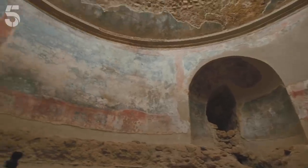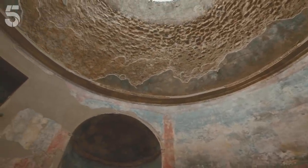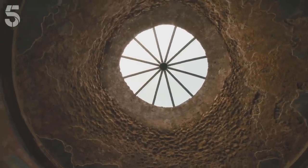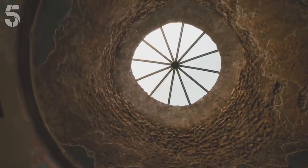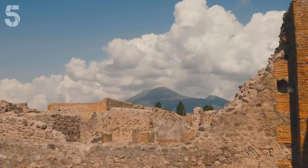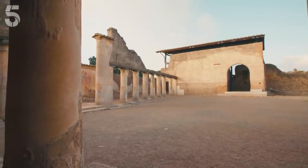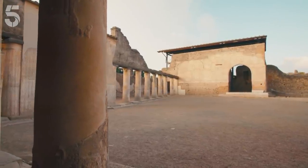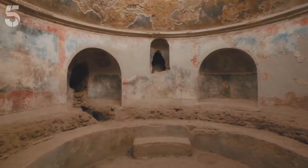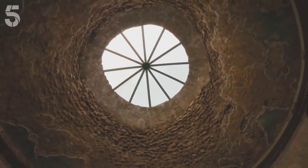Once all that steamy chat got too much, you could cool off in the cold room, the frigidarium, under this lovely domed ceiling. We think this dome is the oldest in Roman Italy, and it has another remarkable claim to fame. Bathhouses with traditional timber ceilings posed a serious fire risk, so using the local volcanic ash that would later bury Pompeii, the Romans invented a new fire-resistant building material to build this roof — concrete.